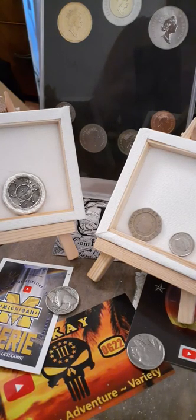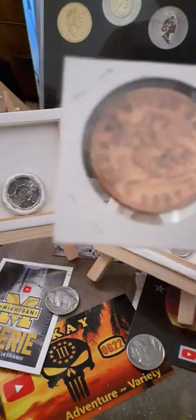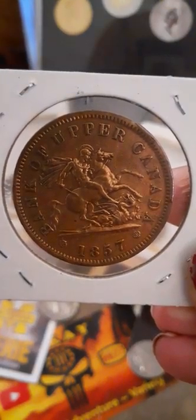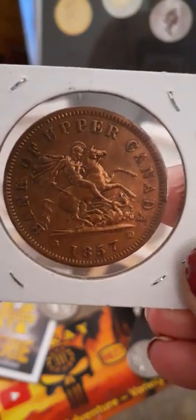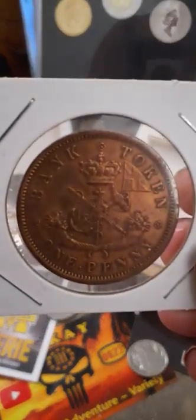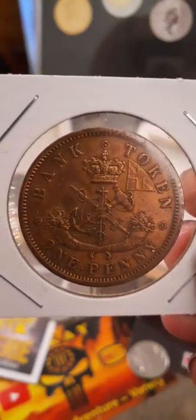First of all, this here is from the Upper Bank of Canada. This is a bank-minted penny. If I stay still, it focuses. Check that out — this guy is fighting a dragon. I didn't see the dragon the first time I looked. Thank you guys. This coin is gorgeous. The reason it was minted by the Upper Bank of Canada is because the Royal Canadian Bank was not in existence yet — it wasn't up and running.